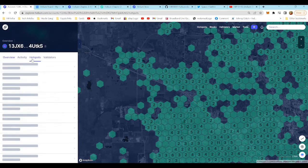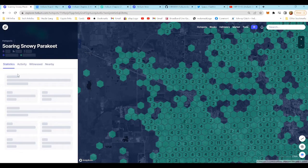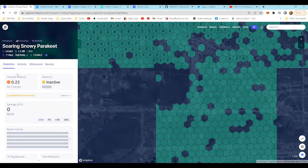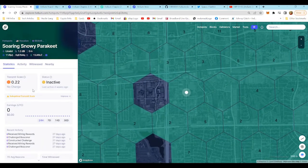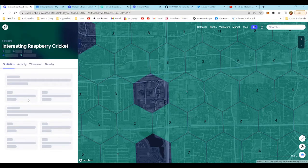Let's jump in here and take a look at snowy parakeet — it looks like it's down. Yeah, it's inactive. Over the last 30 days, very little earnings. That's one we need to work on.